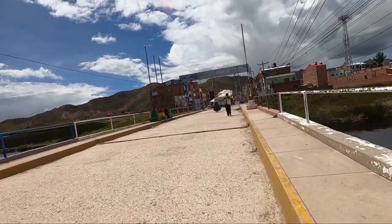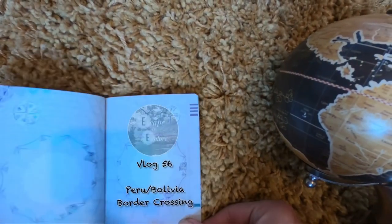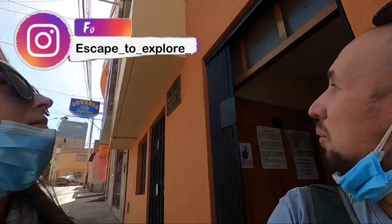Welcome to Bolivia. We are in the Bolivian embassy in Puno, asking what we need to cross the land border. We just came out of the Bolivian embassy.